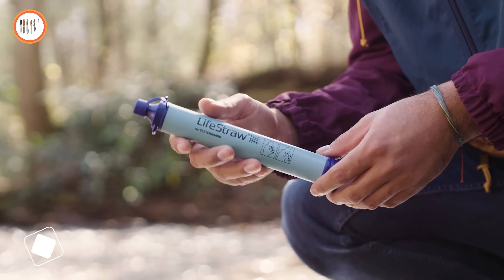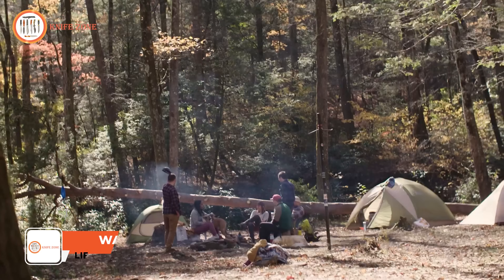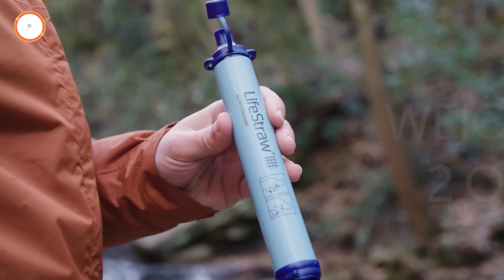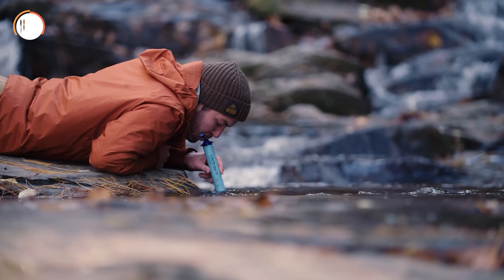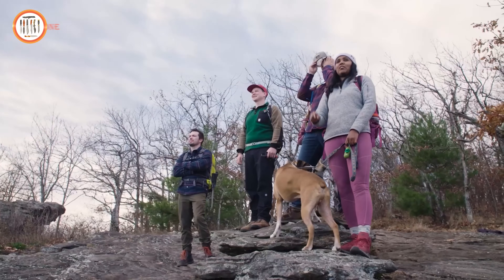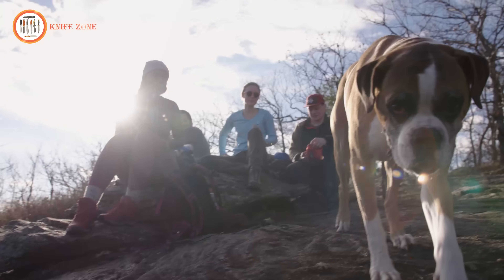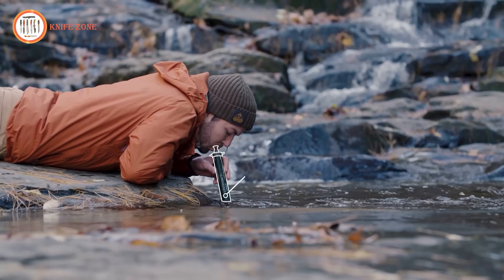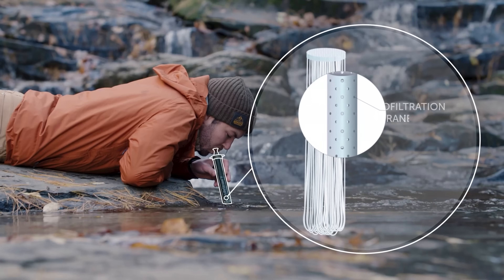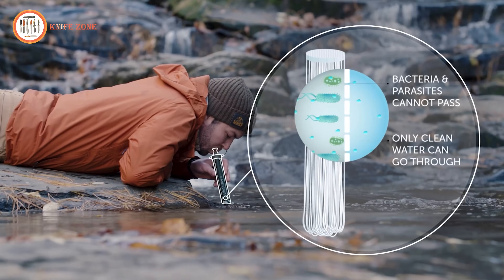Introducing the award-winning LifeStraw Personal Water Filter — suitable for everyday use and your favorite adventures. It's incredibly lightweight and portable, letting you confidently drink water from virtually anywhere. Trusted by outdoor experts, survivalists, and emergency response workers, LifeStraw has been a reliable choice since its inception. Water passes through a membrane microfilter with microscopic pores that effectively remove bacteria, parasites, microplastics, sand, silt, and sediment.